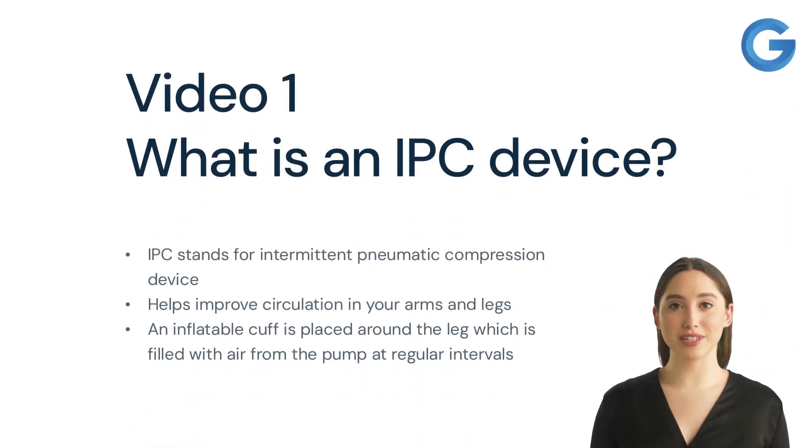Video 1: What is an IPC device? It's a medical device that can help improve circulation in your arms or legs. It works by using an inflatable cuff that is placed around the affected limb, and a pump that fills the cuff with air at regular intervals.